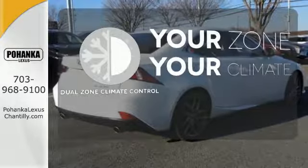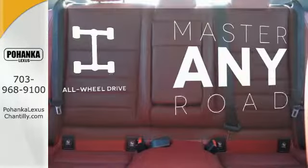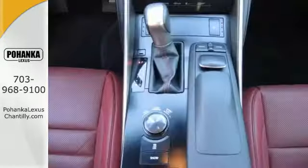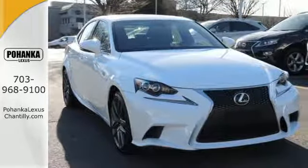Too hot? Too cold? Not anymore with the dual zone climate control. Control the road with all wheel drive. The IS350 transforms the simplest drive into a refined adventure.